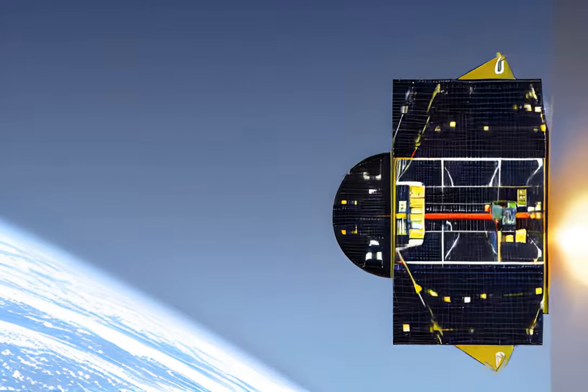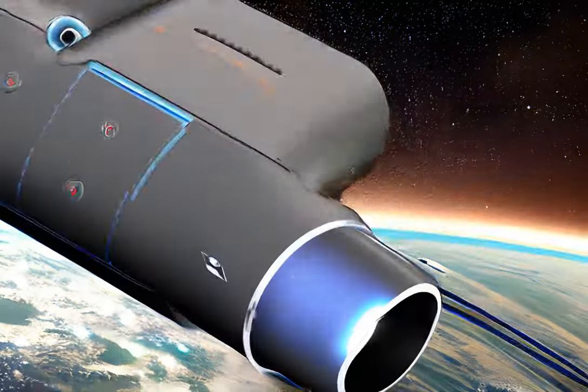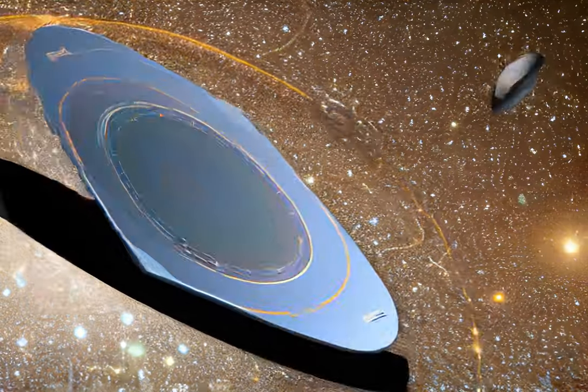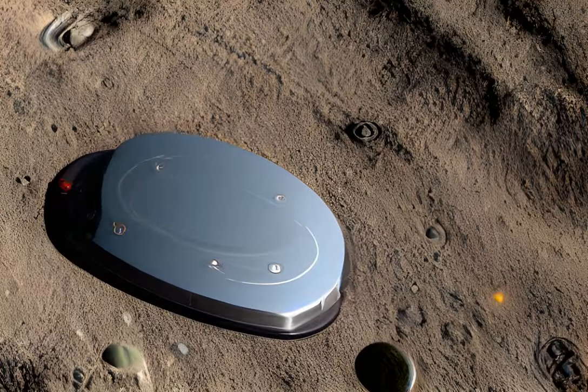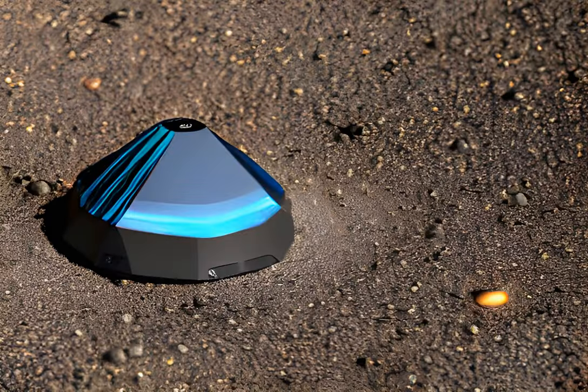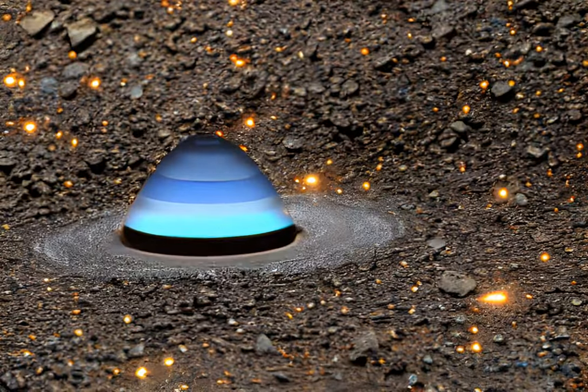To show that the kinetic impactor technique is a viable tool for planetary defence, the DART spacecraft needs to demonstrate two things: that it can navigate and target the asteroid autonomously, and that it can hit it with enough force to change its orbit. To achieve this, the DART spacecraft is equipped with a system called SMART Nav, which uses the onboard camera to steer the spacecraft into the path of Dimorphos for maximum impact.